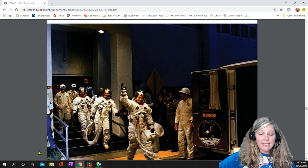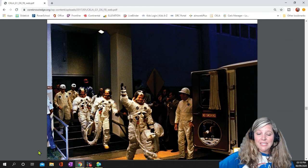Once it reached outer space, the part they were in broke off from the rocket and continued on toward the moon. The rocket was not needed once the ship reached outer space.